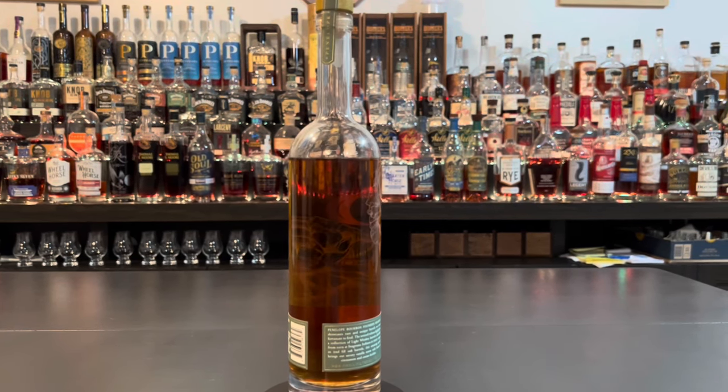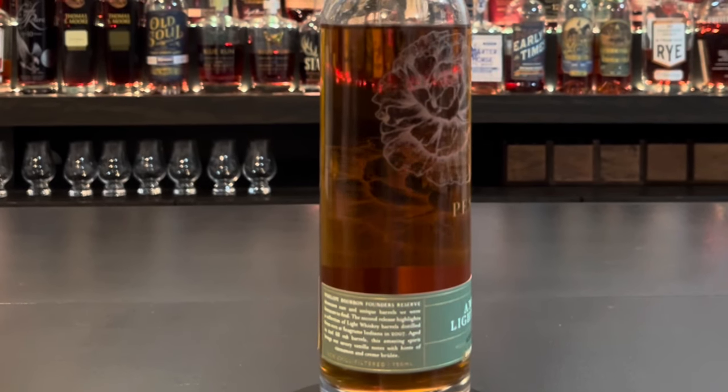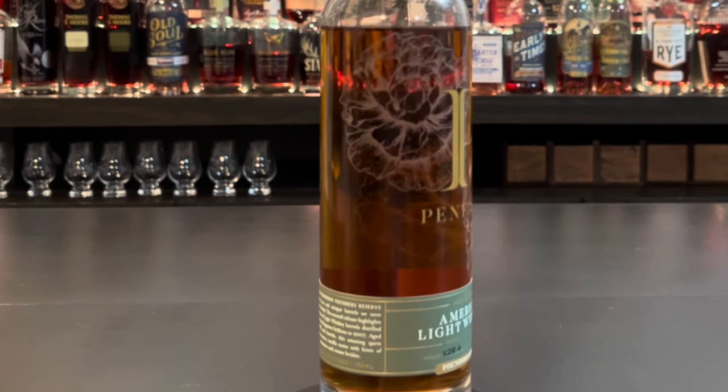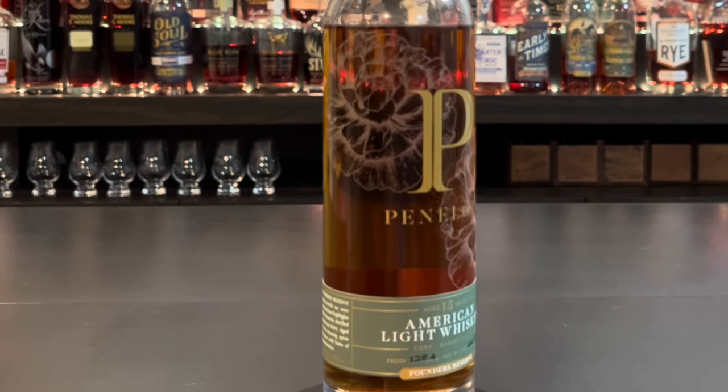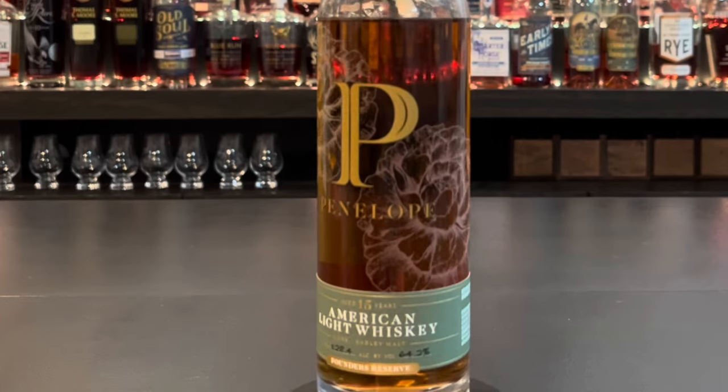The mash bill is super unique at 99% corn and 1% malted barley, which is pretty funny. It's actually made out of Rozelle, New Jersey — I looked on the bottom and back of the bottle just to see. This showcases rare and unique barrels they were fortunate enough to find, highlighting light whiskey barrels distilled from corn at Seagram's Indiana in 2007, aged in secondary fill oak barrels.